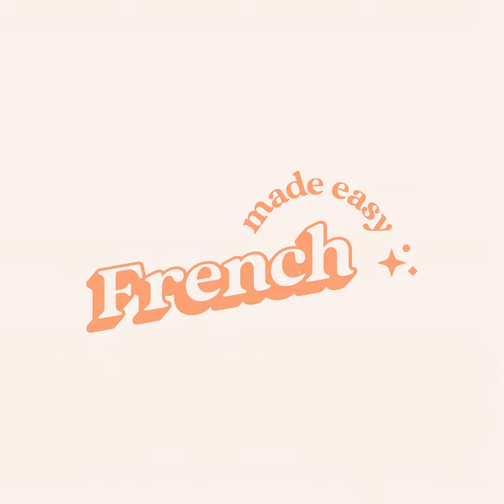Welcome to the French Made Easy podcast, where I give you all the basics you need to speak French clearly and confidently. I'm your host Mathilde, and I'm a French teacher, mompreneur, and bread and cheese lover. Join me as I dive into all things French for beginners and deliver bite-sized, easy-to-follow lessons every Tuesday. Let's get started. On commence.